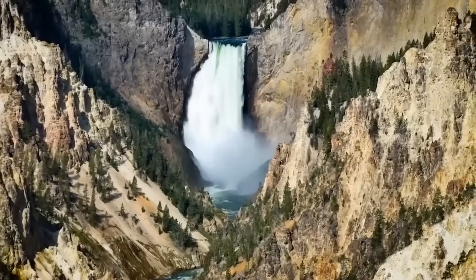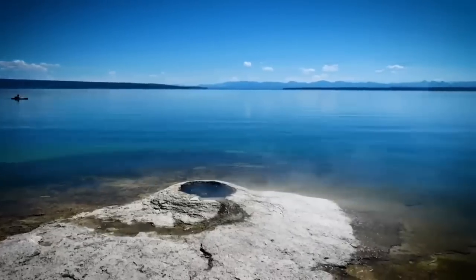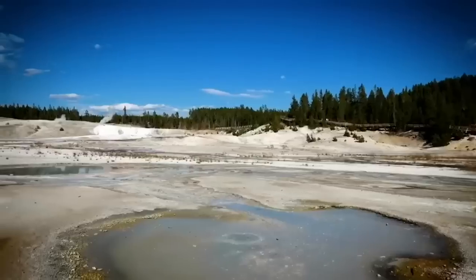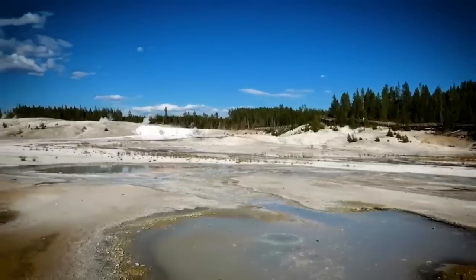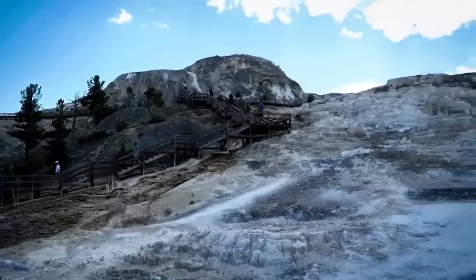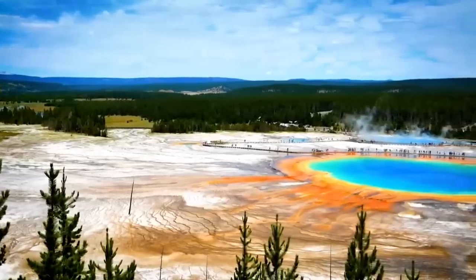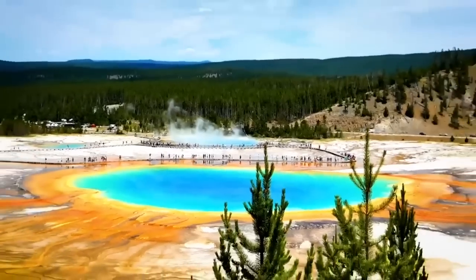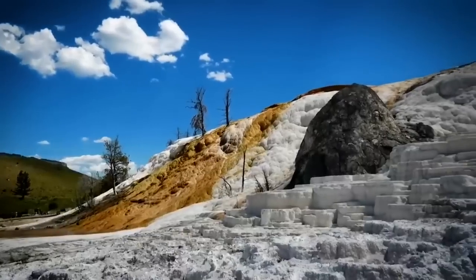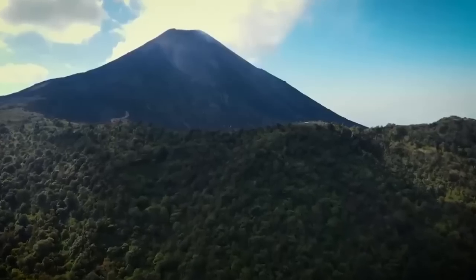This geological occurrence possesses the power to significantly change life on our planet. The Yellowstone Volcano Observatory (YVO) oversees monitoring systems at Yellowstone. These systems observe seismic activity, ground deformation, and volcanic emissions to identify any indications of heightened volcanic activity in the Yellowstone region, allowing for timely monitoring and assessment of potential hazards and aiding in better comprehension and preparation for potential volcanic incidents.